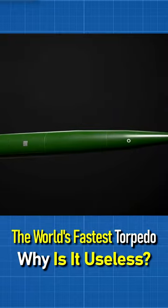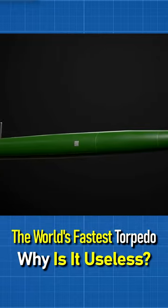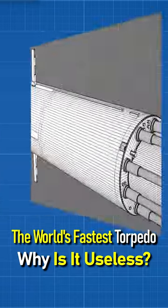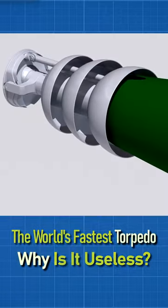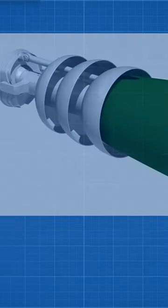The small warhead is 210 kg, and it is also impossible to install a homing head on this torpedo. Its biggest disadvantage is its very short range of only 13 km. The above factors make it practically useless these days.